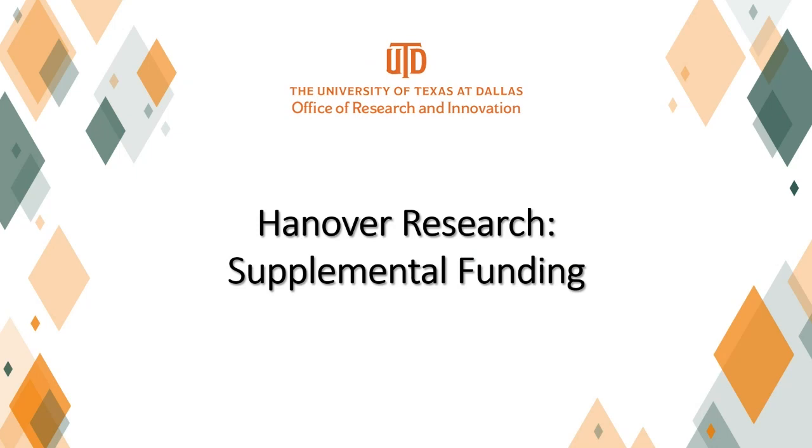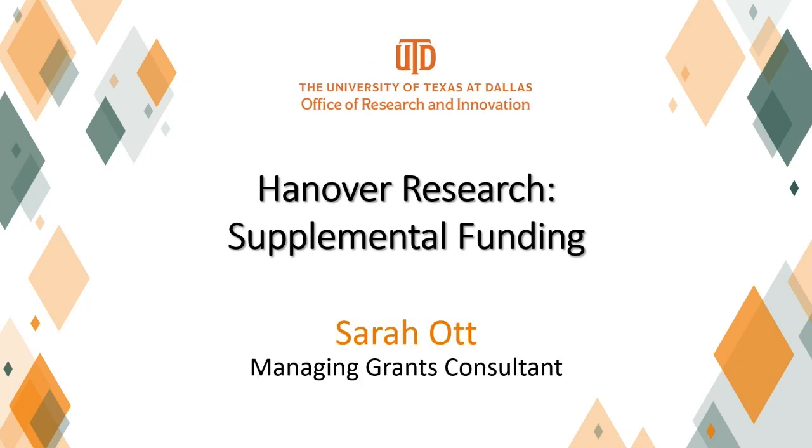During today's Hanover Research Supplemental Funding Webinar, Sarah Ott will present how to write a supplement project proposal and how it should complement the parent award. She will go over what grants support supplements, how supplements work, supplement requirements, and whether or not supplement awardees can be from another institution.